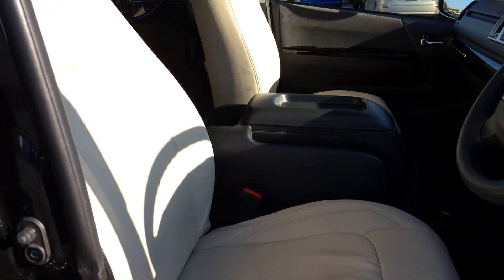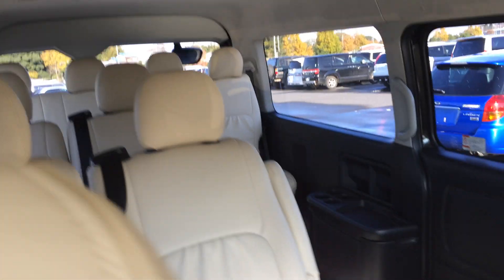Inside, the previous owner has put some seat covers — ivory color. So the inside is like new. The back seats are black as well, all in the same ivory seat covers.